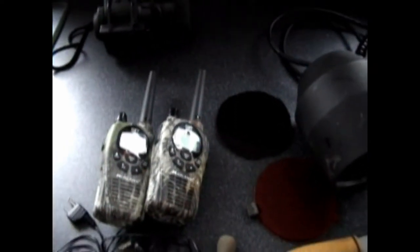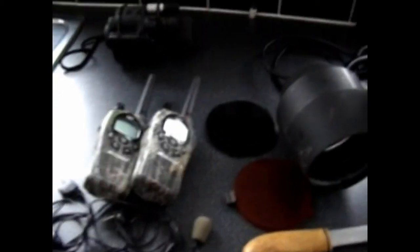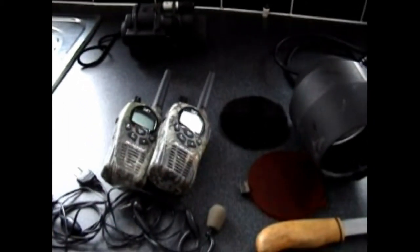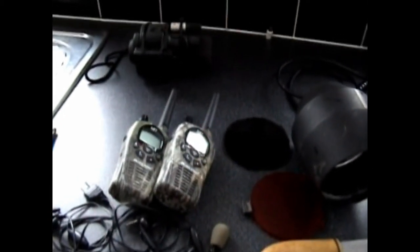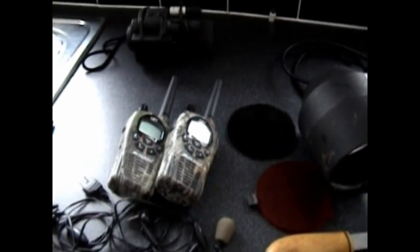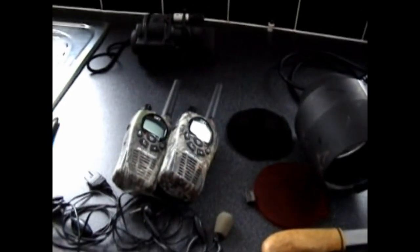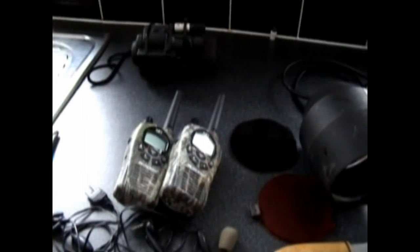The radios are especially handy because we tend to split up quite a bit, and on our permissions the majority of them you've got no phone signal. So you need some sort of comms between each other — safety first. If anything happens, if someone's going across a gully or something and slips, at least we can get in touch with each other to sort out any problems that might arise.